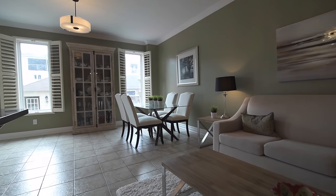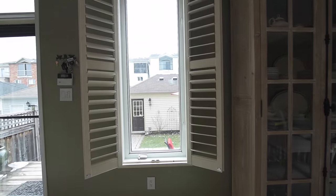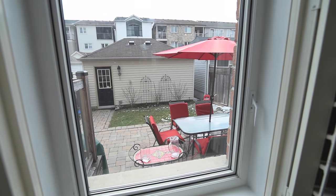Another great entertaining space — a walkout from here opens onto a deck which steps down to a large interlock patio, offering a private oasis for warm-weather dining and social gatherings. The backyard also provides access to the detached double garage.